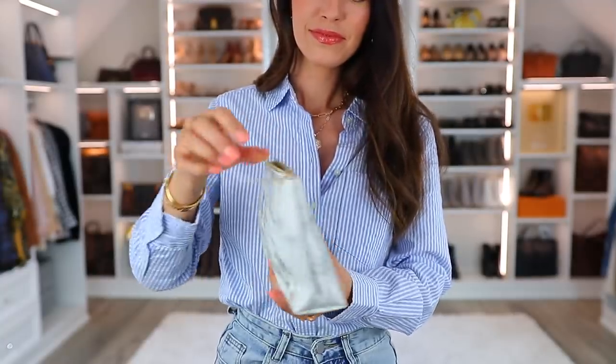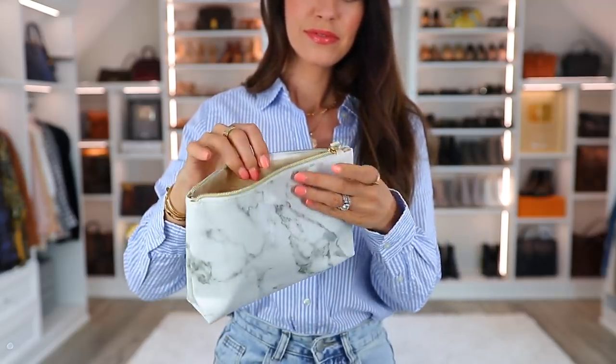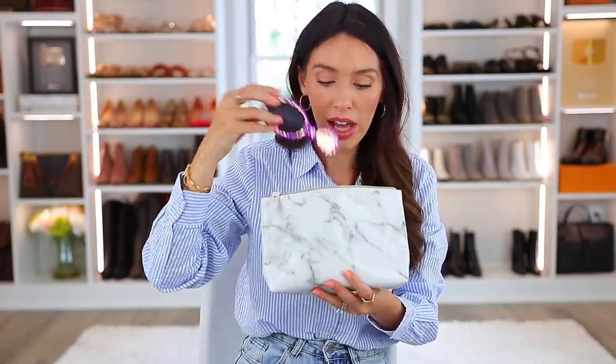Next up we have this marble toiletry or cosmetic pouch, which I've shared before but it's still going strong. It's only $7. It feels amazing, the zipper is great, it holds a lot, and has a wipeable interior. This is great for travel — you can throw makeup and cosmetic stuff in. I actually like to use it as a catch-all in my bag. I throw in necessities like a little hairbrush and shout wipes. I also think this is a great gift idea.